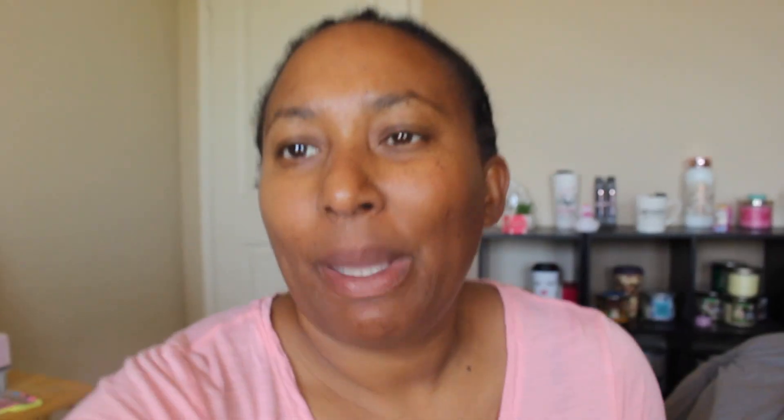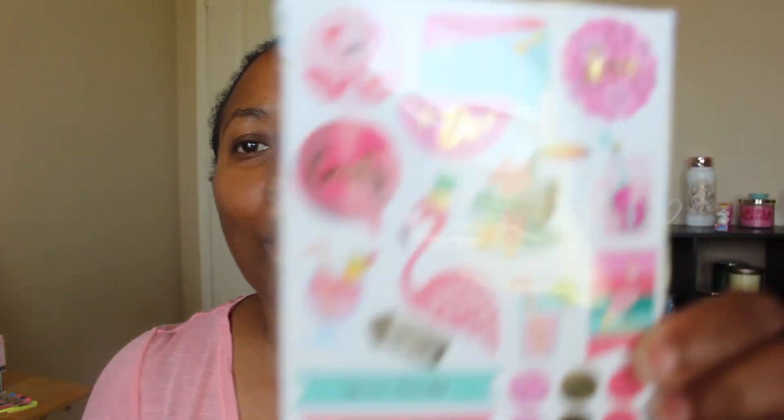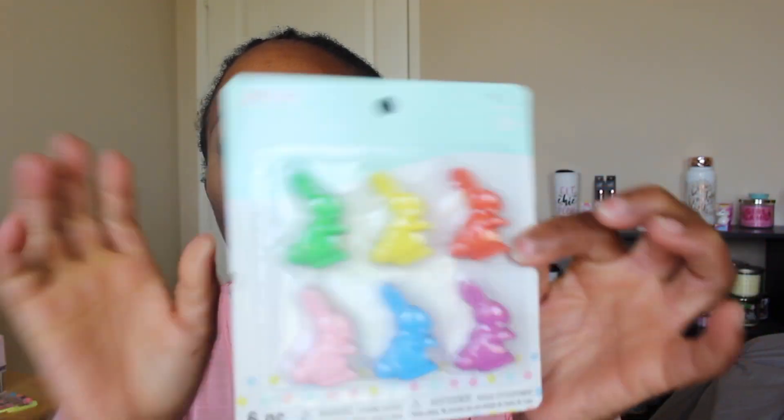From the two-dollar section at Michaels I also got ice cream, donuts, cupcakes, and a gumball machine sticker pack. Then more unicorns, diamonds, rainbows, and flowers — I bought three of these and have already used one in my planner. Follow me on Instagram at destiny's journey RN. Then smaller stickers from the Michaels two-dollar bin, plus more flamingo packs. I also picked up cute little crayons for an Easter basket from the Easter section at Michaels.